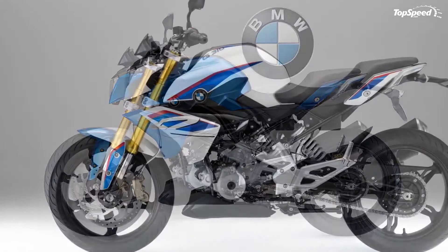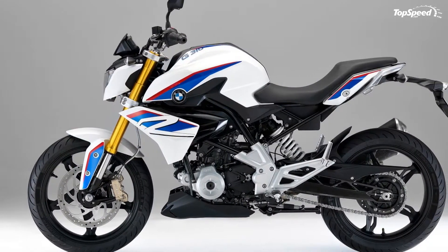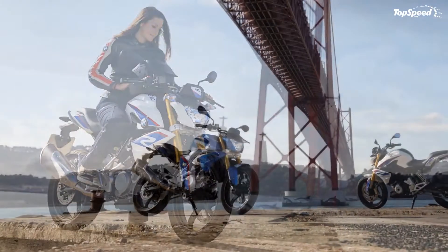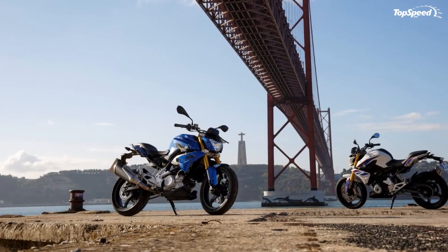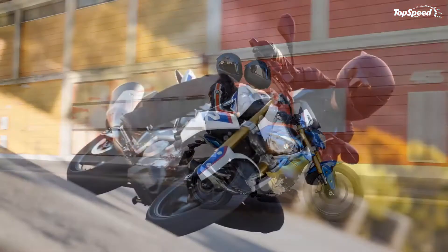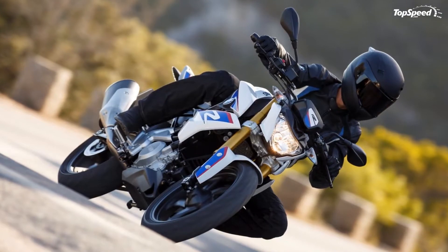Despite the short wheelbase, the G310R has a surprisingly long swingarm, which gives you better tracking at speed and helps keep the nose down when you grab a fistful of throttle. The forward-biased center of gravity allows for quick reversals, and overall it is very agile.